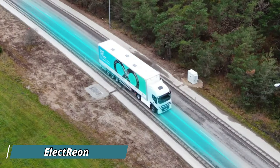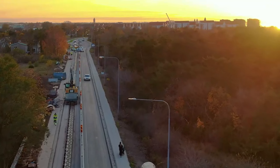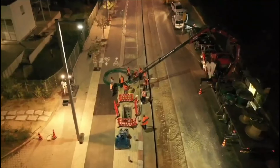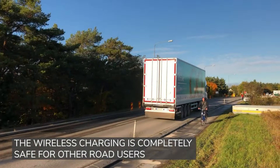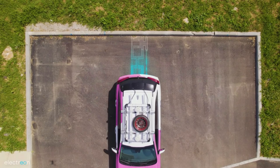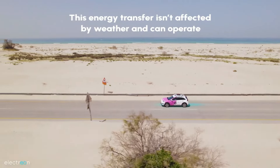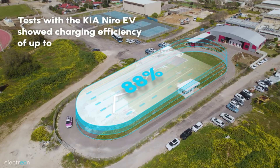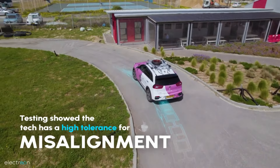Electrion is a groundbreaking technology that enables electric vehicles to charge wirelessly while driving. Designed to promote sustainable transportation, this system uses embedded coils under the road surface that transfer energy to vehicles equipped with receivers. The technology is currently being tested in various cities where electric buses and trucks charge as they move, eliminating the need for long charging stops. The key benefit of Electrion is its ability to keep vehicles continuously powered, reducing battery size requirements and making EV adoption more practical. This wireless charging system could greatly expand the range of EVs, helping cities reduce their reliance on fossil fuels.